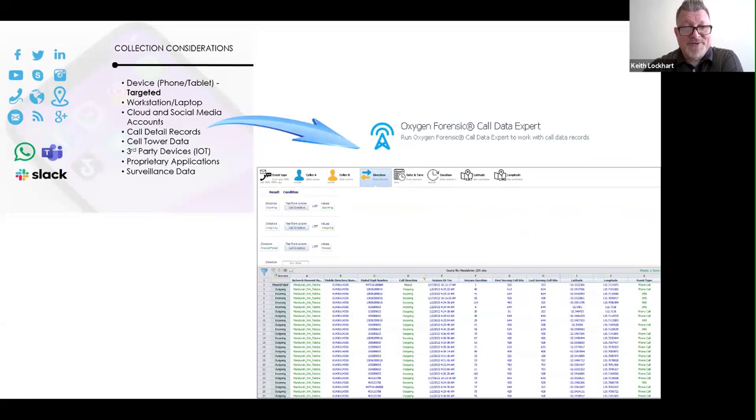Oxygen also has technology that ingests call data records and helps normalize them — associating one number talking to another number, or geolocation and tower location, putting those on a map. You can get an idea of where somebody was: 'That phone was using that tower that made that call.' We have the ability to compare those records against device data to make sure those numbers match, as discussed earlier.